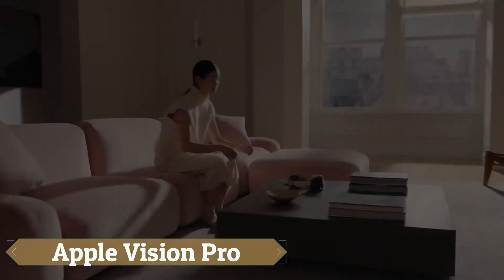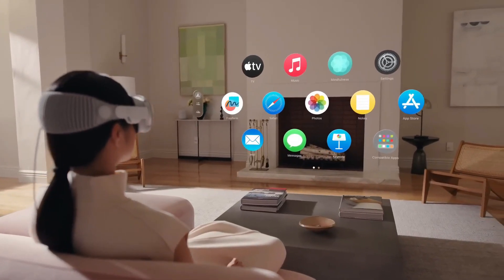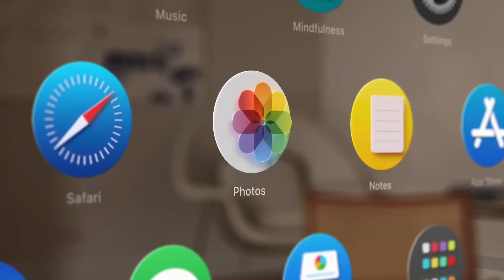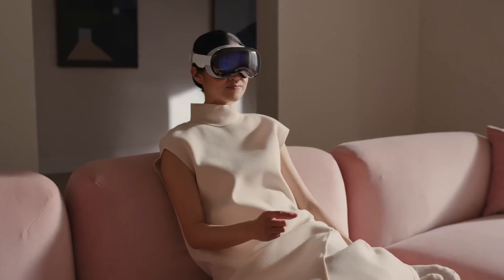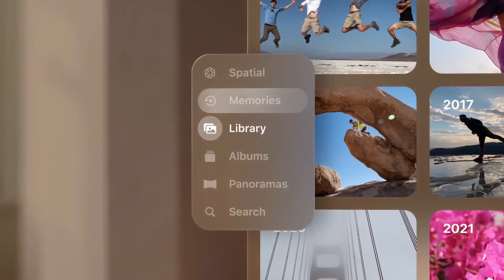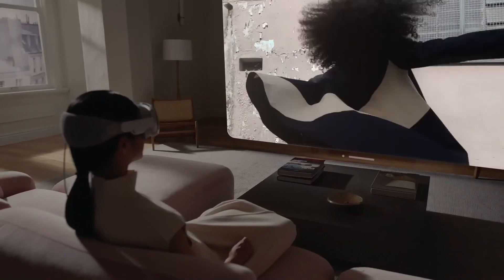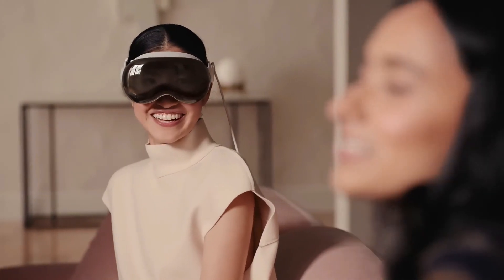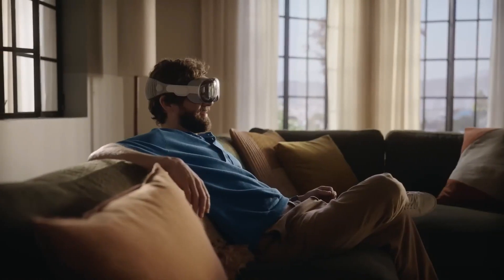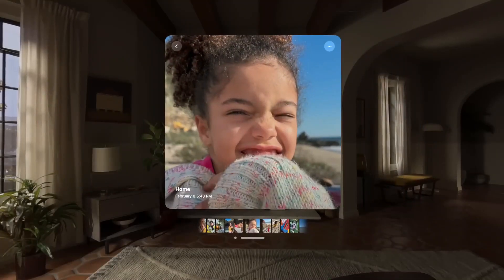The Apple Vision Pro is set to revolutionize personal computing and entertainment by merging virtual reality and augmented reality into one innovative device. It features a vast virtual workspace and endless canvas, transforming how users interact with their favorite apps. The device doubles as a home theater system, immersing users in visual content that can be resized to their preference and enhanced with spatial audio. Additionally, the Vision Pro includes a 3D camera for capturing spatial photographs and films, adding depth to memories. Pricing starts at $3,499 for the 256GB model, with the 512GB model priced at $3,699 and the 1TB model at $3,899.